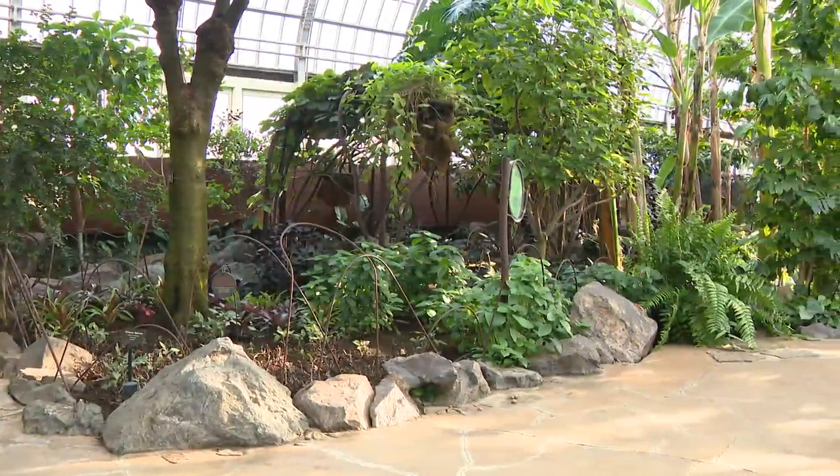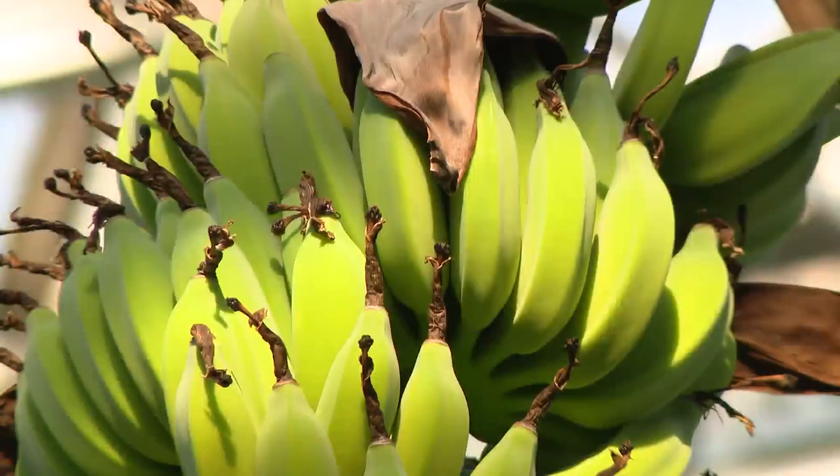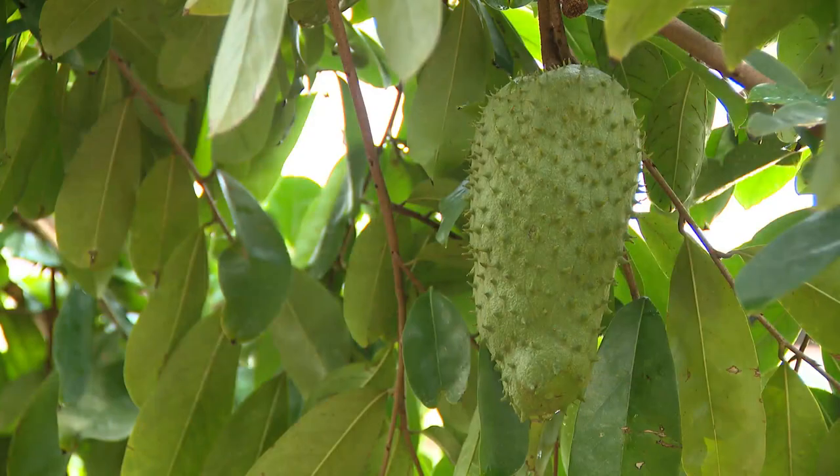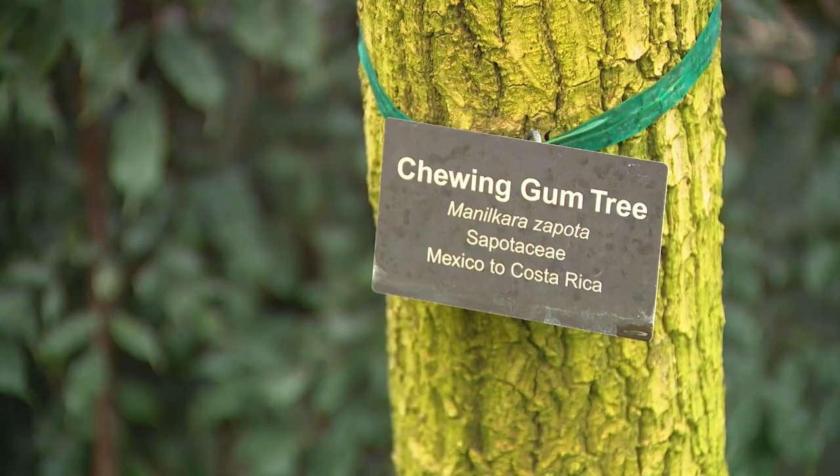In the Sugar Under the Sun exhibit, you learn about the trees and plants that grow fruit — papaya, bananas, kumquats, guanabana, and grapefruit — as well as trees that produce sap for chewing gum and cinnamon.